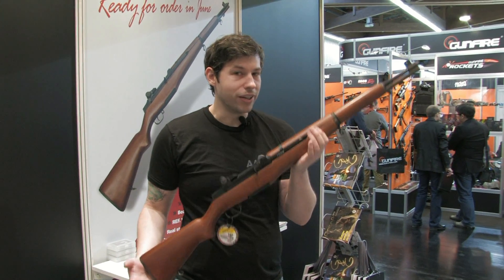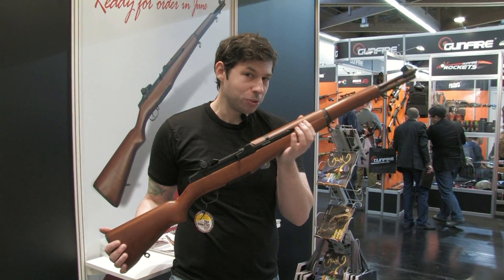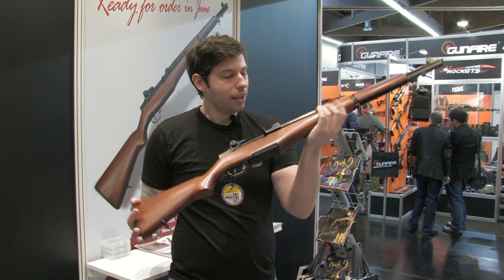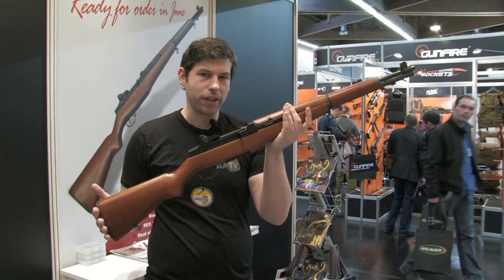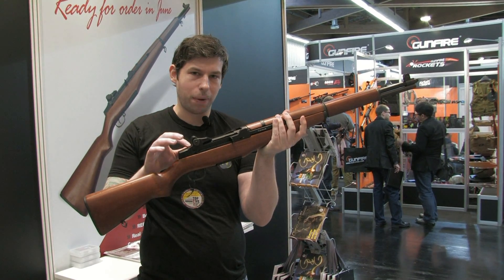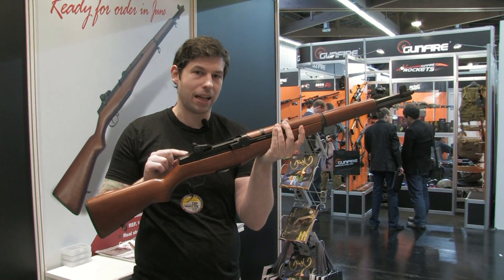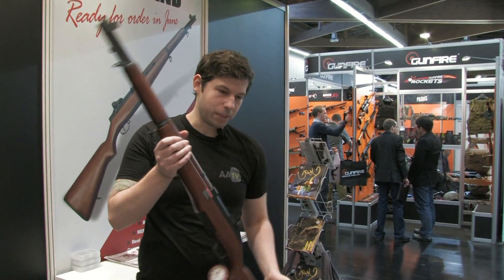G&G is now into the M1 Garand — ICS is trying to produce one and Maruzen already did one, but here is the G&G version. The G&G Garand will be out in June; this is just a prototype right now. It will use real wood — this one has a plastic upper receiver — but the final product will have a metal upper receiver.